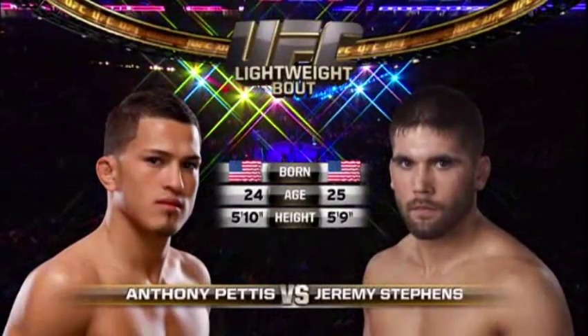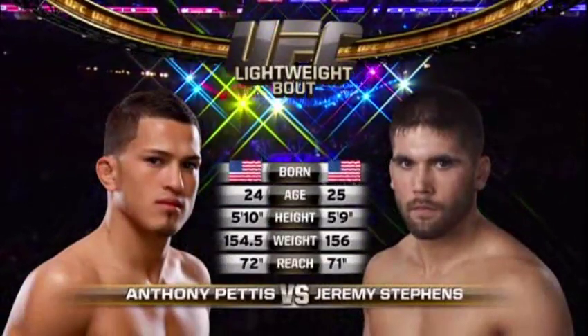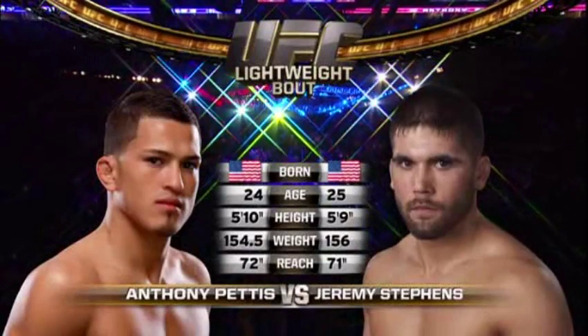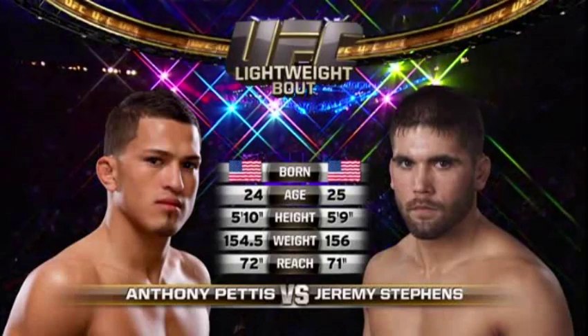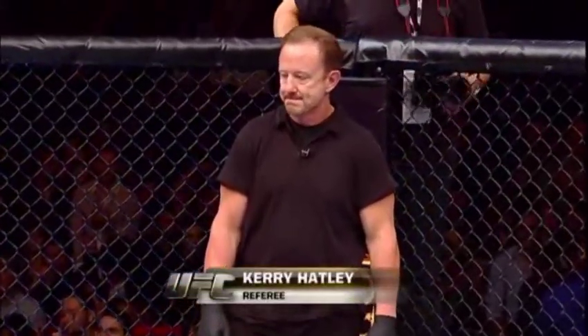Our tale of the tape for this lightweight fight: 25 against 24, 5'10" versus 5'9", reach almost identical. This is a great matchup, and to get things started, here's Bruce Buffer. When the action begins, our referee in charge is Kerry Hatley.